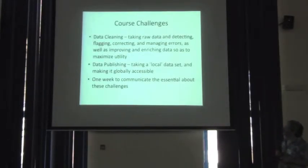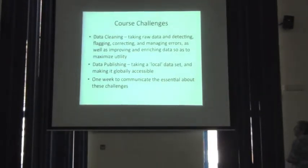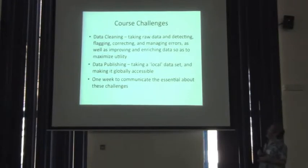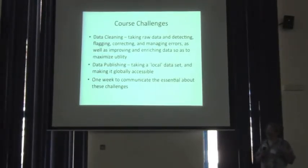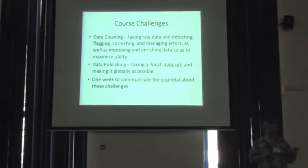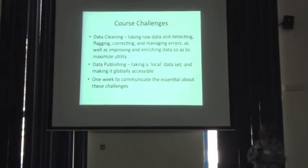Essentially what we're setting out to do is address this idea of taking raw data and detecting, flagging, and correcting and managing errors, and improving and enriching the data. These are the things that can be added to raw data that will make them more useful.